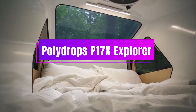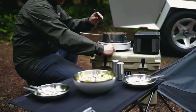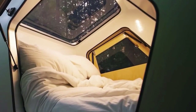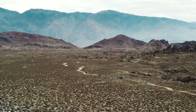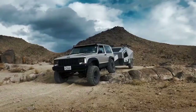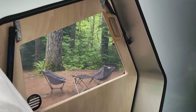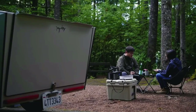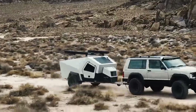The Polydrops P17 X Explorer looks like a sleek, shiny spaceship on wheels, with 29-inch tires and 15 inches of ground clearance. It can fit two humans and a furry friend inside with all the amenities for a cozy trip — a bed, Bluetooth speakers, air conditioner, and heater. The kitchen has a fridge, freezer, sink, and cooktop, and there's a shower, wireless chargers, and solar panels too. The P17 X Explorer is real and can be yours for $35,000.